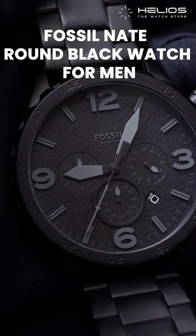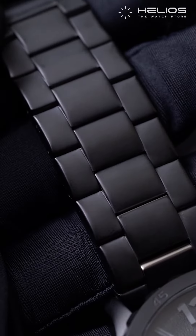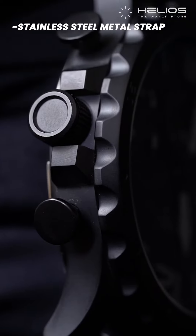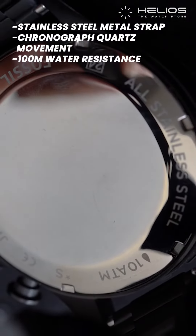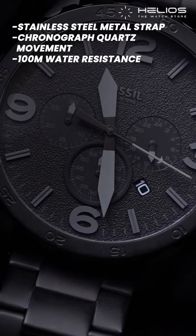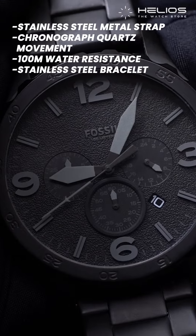Next, we have this Fossil Neutra round black watch for men. This watch is crafted with a gun-like black stainless steel metal strap, case and dial that exudes boldness and elegance. It has a chronograph quartz movement that ensures accurate timekeeping and 100m water resistance along with a mineral glass crystal ensuring the durability of the watch. It also has a stainless steel bracelet for a convenient fit on the wrist.